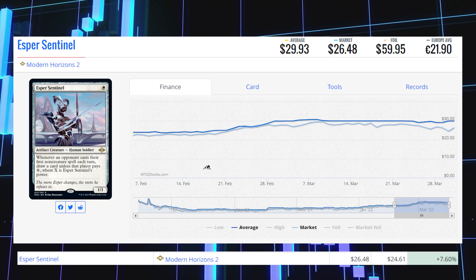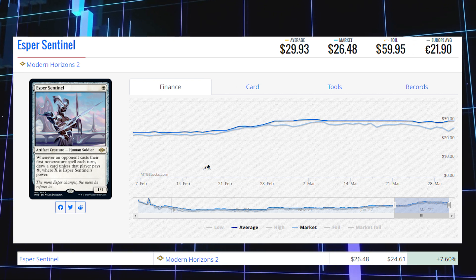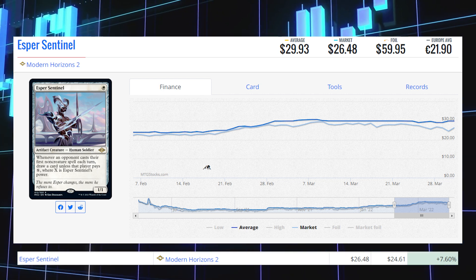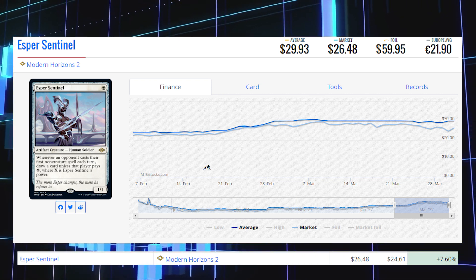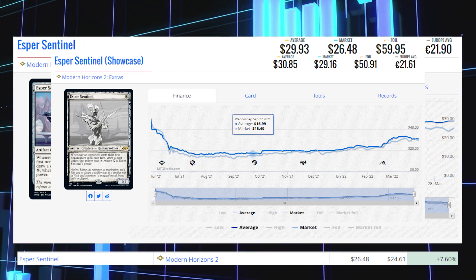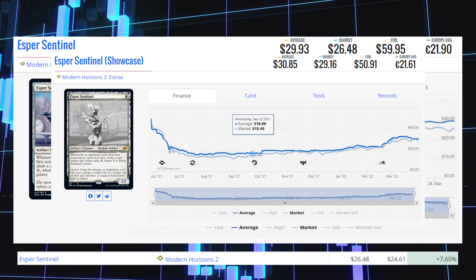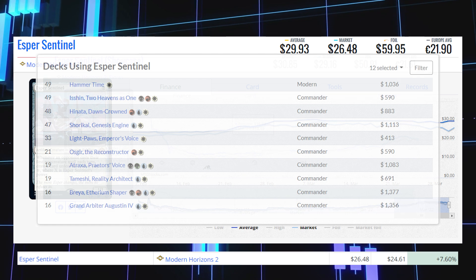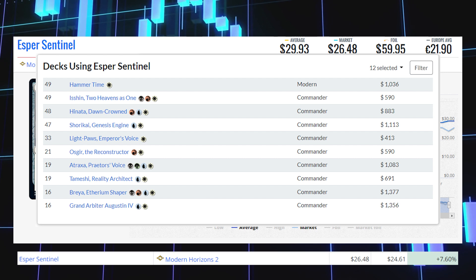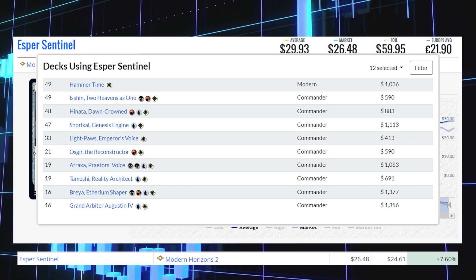The next winner is Esper Sentinel from Modern Horizons 2. This rare is up 7.60% today from $24.61 to $26.48, average price $29.93. The showcase version from the same set is sitting at $29.16, average price $30.85. This card is currently seeing a lot of play in Modern decks like Hammer Time, and also sees Commander play in decks like Isshin Two Heavens as One, Hinata Dawn-Crowned, and Shorikai Genesis Engine.